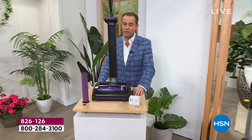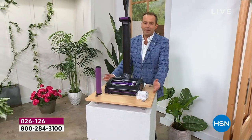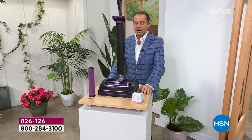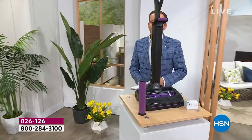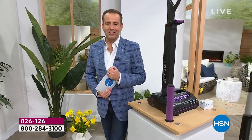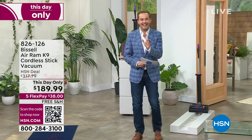The last I saw it, the K9 was $315, $316, $317. You get what you pay for. Tonight, let's reveal: you can get the K9 for less than the price of the entry level Bissell Air Ram — you can get the K9 for $189.99, and free shipping and handling.